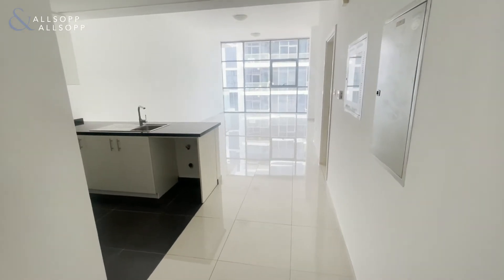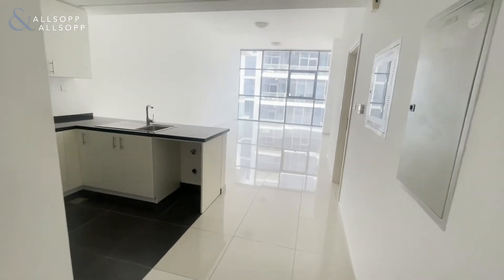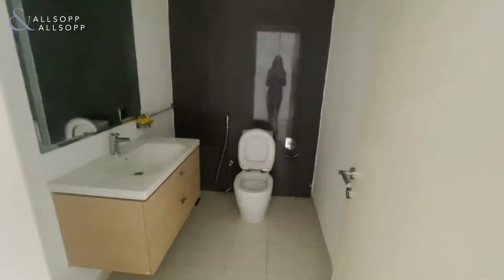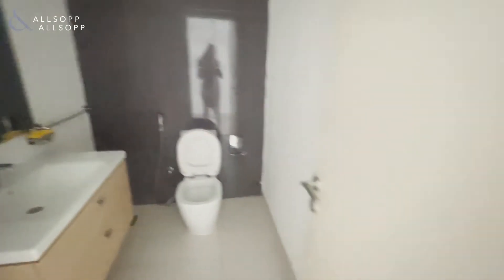This is Lily from Allsop and Allsop presenting this one-bedroom apartment in Gold Vista. To your left here, you've got the WC for your guests.